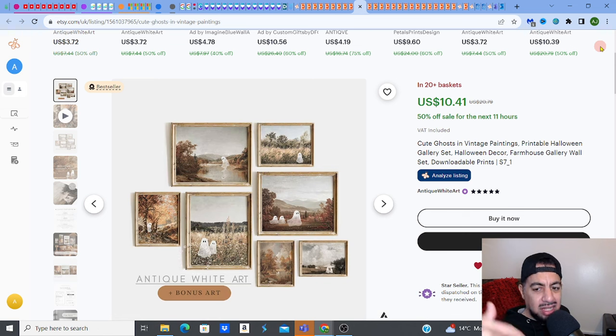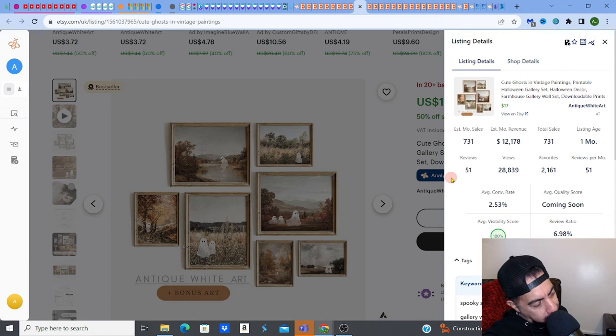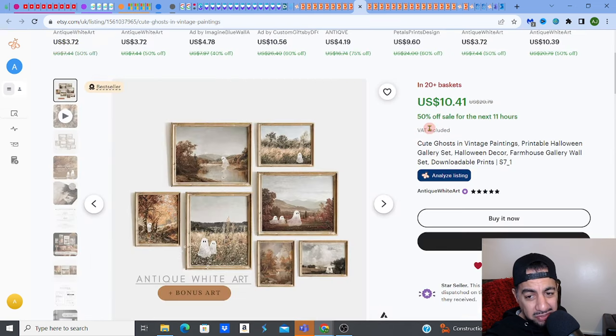Halloween is coming so that's going to be searched for. It's a vintage style, people like the vintage style. You're drilling down into a sub niche within Halloween which is the ghosts, and ghosts is something people also look for. So this is how you combine it. It's got 12 plus in a basket — boom, it's a bestseller. It's making $12,000 per month, which is crazy. One month old listing. You can get your recent listings and start making that cash. 731 monthly sales and 2,161 favorites. It's a 50% off sale for the next 11 hours, so take that into account, but still it's unbelievable.